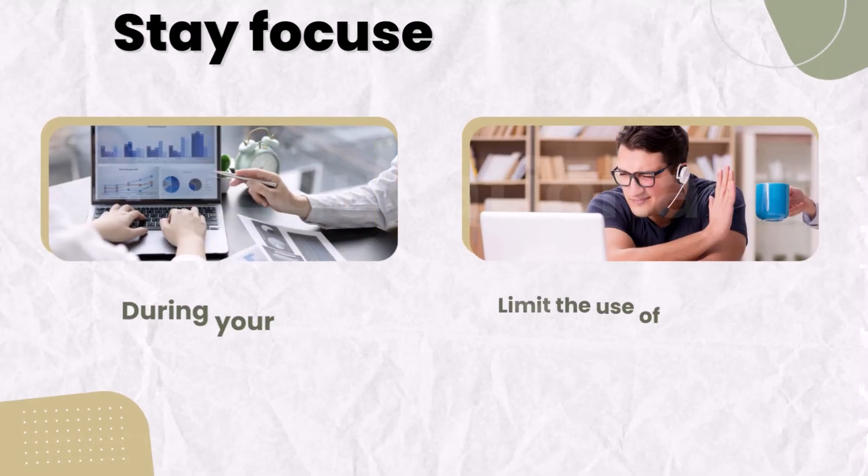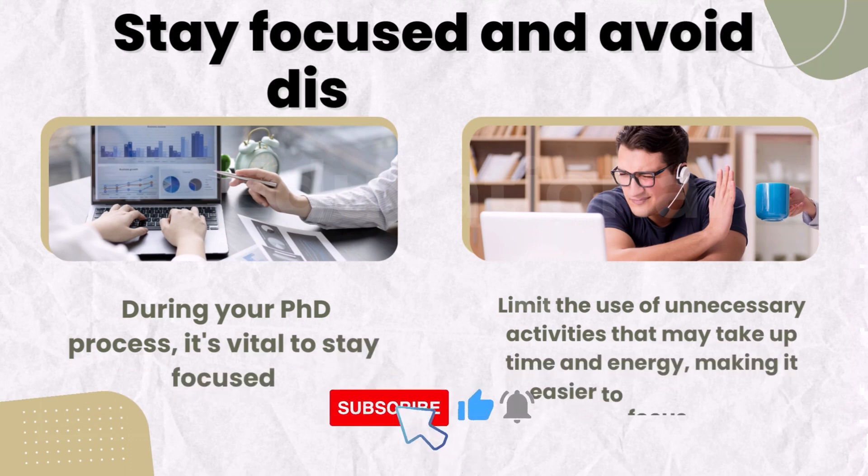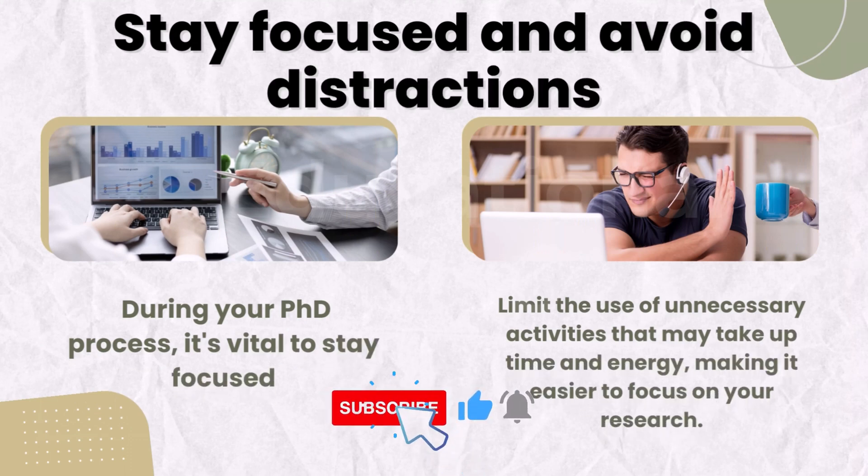Six, stay focused and avoid distractions. During your PhD process, it's vital to stay focused. Limit the use of unnecessary activities that may take up time and energy, making it easier to focus on your research.